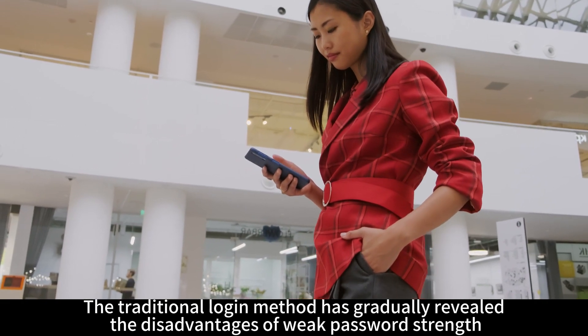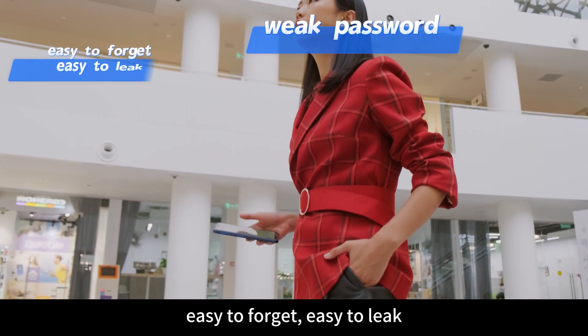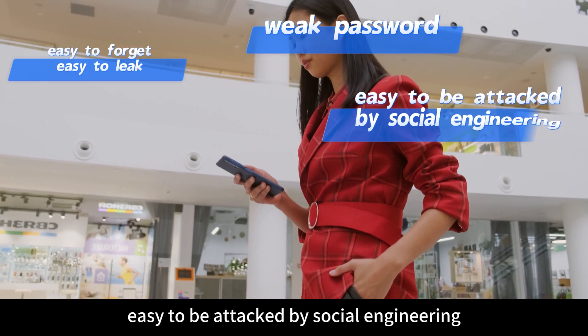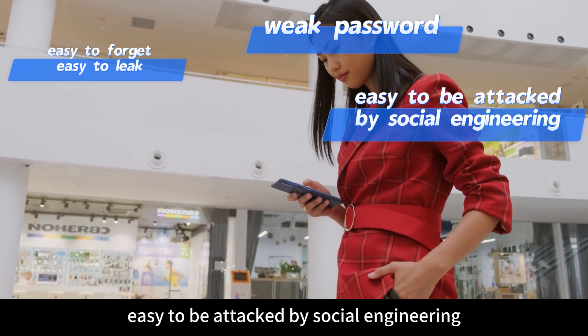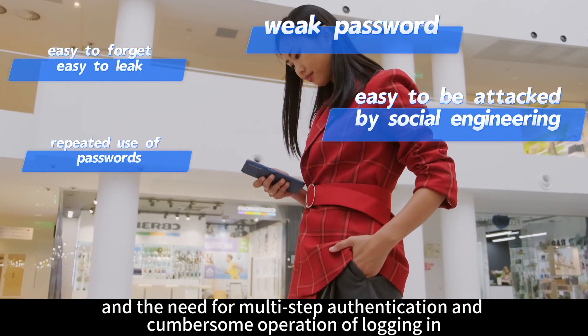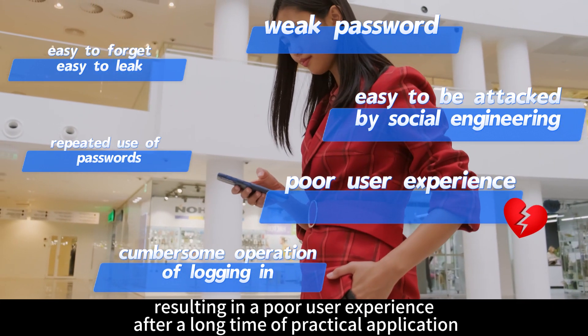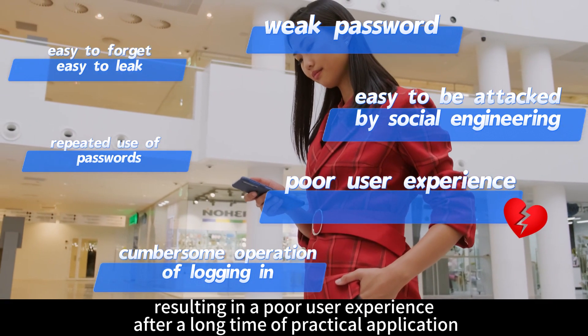The traditional login method has gradually revealed the disadvantages of weak password strength — easy to forget, easy to leak, easy to be attacked by social engineering, repeated use of passwords, and the need for multi-step authentication and cumbersome operation of logging in, resulting in a poor user experience after a long time of practical application.